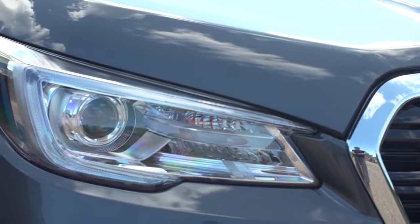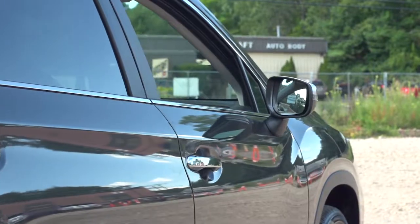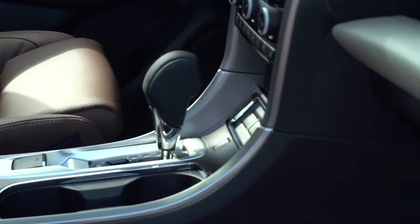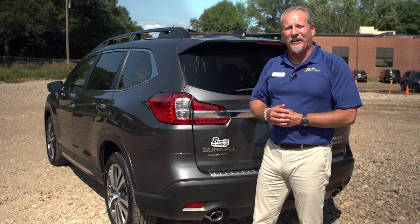I hope you've enjoyed this brief introduction to the newest member of the Subaru family, the all-new Subaru Ascent. Starting at $31,995, it's a nicely appointed, long-awaited vehicle for Subaru. Come on down, order one, take a test drive.